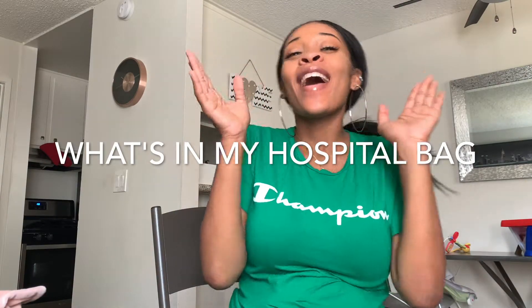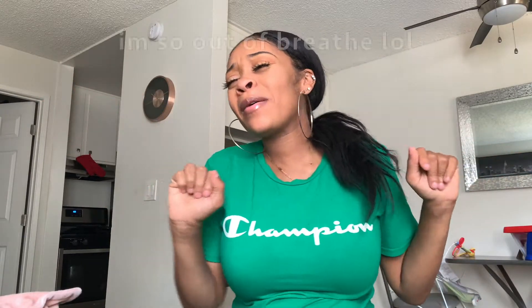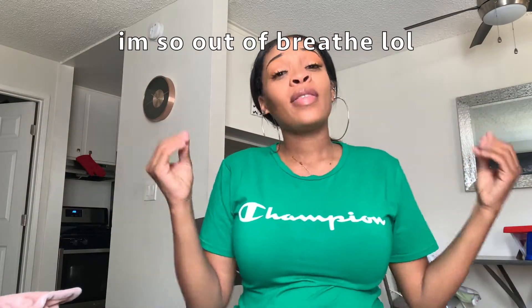What's up y'all, it's your girl Nene Johnson and I am back with another video. Today we're doing what's in my hospital bag! I'm so excited - I'm literally a month away from my due date. I packed it because you could go into labor at 37 or 38 weeks, so I sat down and really thought about what I want to bring.